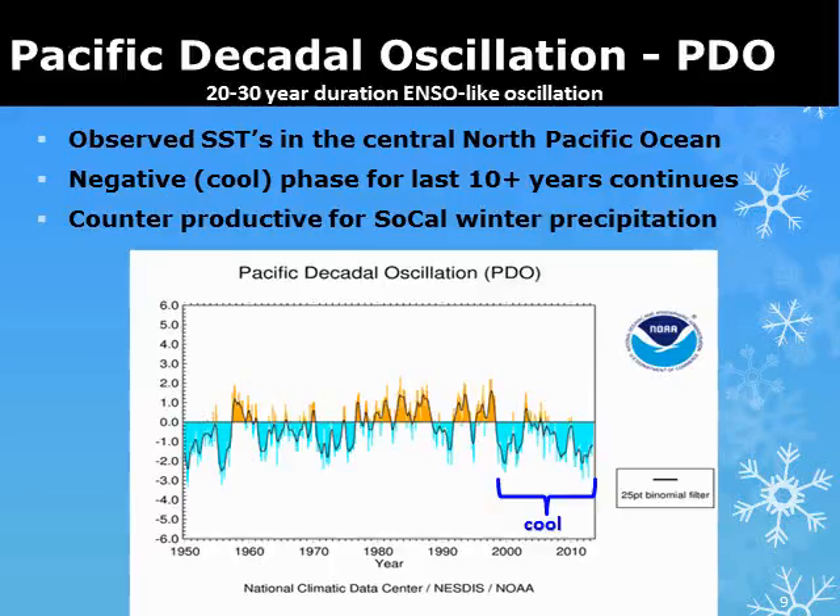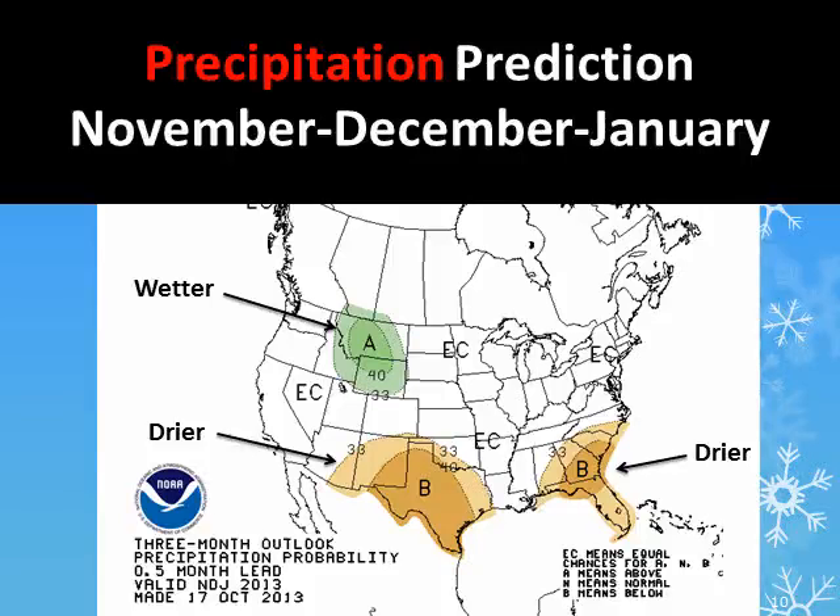This often is counterproductive for significant rain events across Southern California. Here is the official prediction for the upcoming winter season. The precipitation forecast for the November through January timeframe calls for equal chances of either being dry, normal, or wet across Southern California.